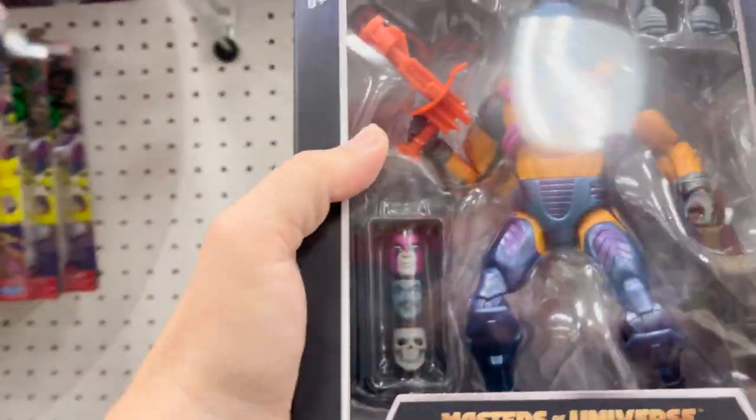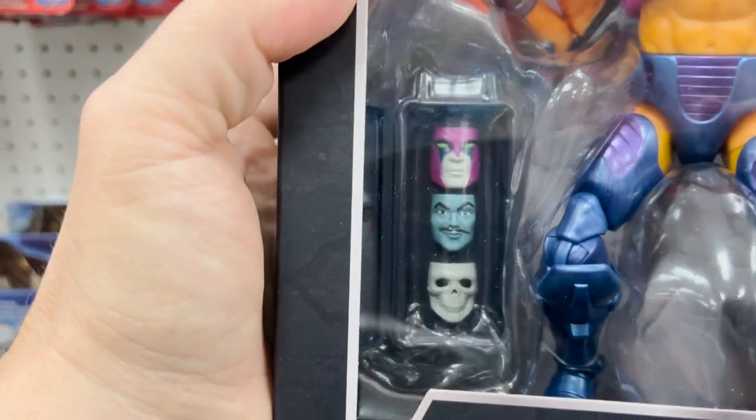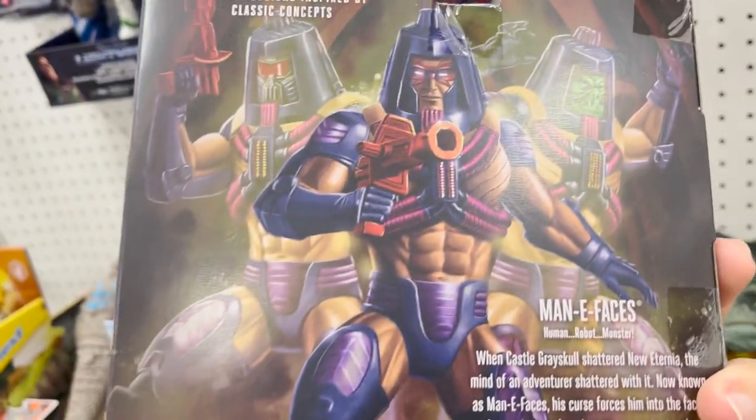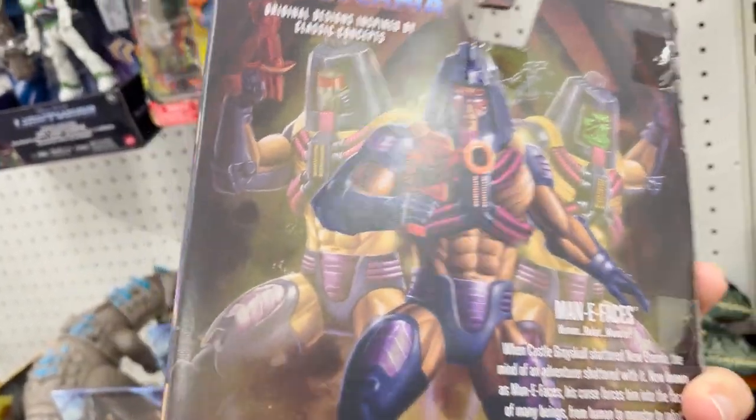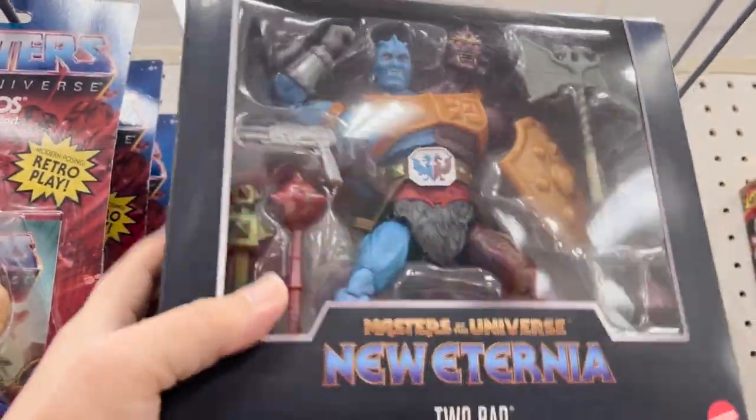Some Masters of the Universe new Eternia Beastman, and then we've got Mecha Neck — many faces — which I actually want because you get a few more faces you can add to him. I like the art on this. And above we've got some new Eternia too — too bad.